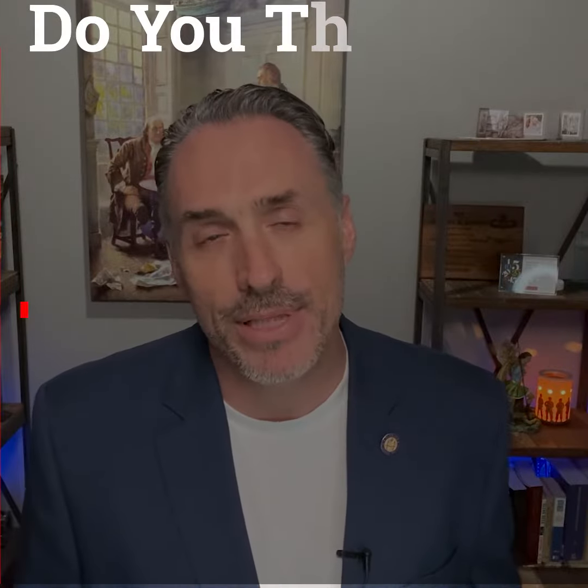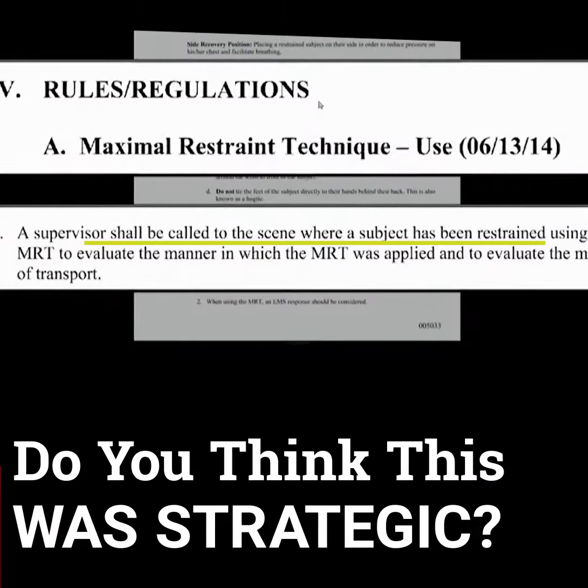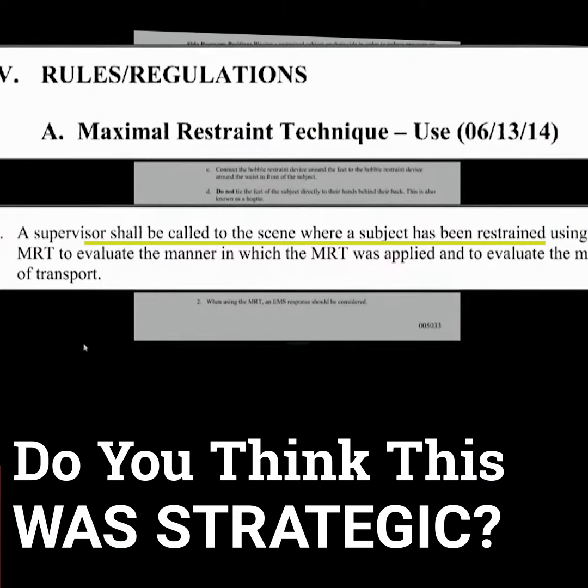The hobble and the maximum restraint technique are two different things. A supervisor shall be called to the scene where a subject has been restrained using the MRT or hobble — is that right? Yes. The maximum restraint technique is being confused with the hobble.